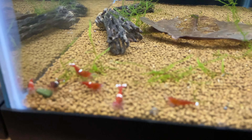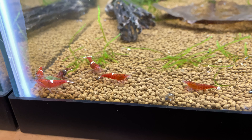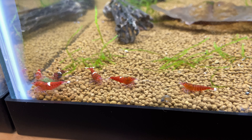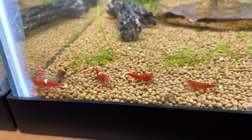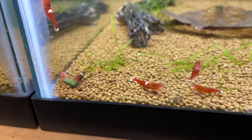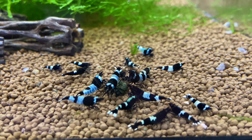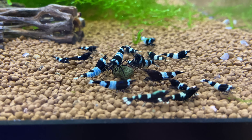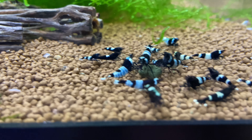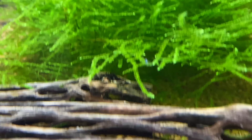We also have these red king kongs — there are two berried females in here. There are only six total shrimp in this tank, two females and three males, and two of the females are berried up. This is my main shadow panda tank. There's a little guy there, but these guys are still pretty small.